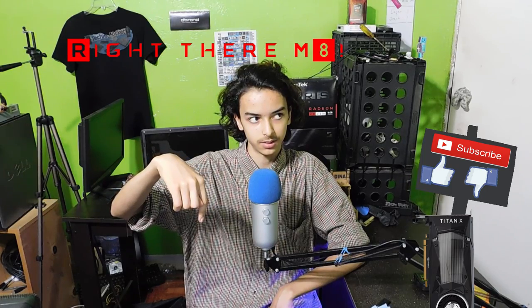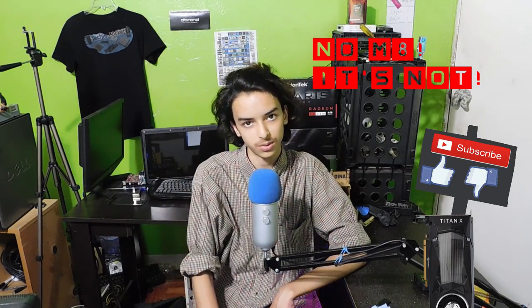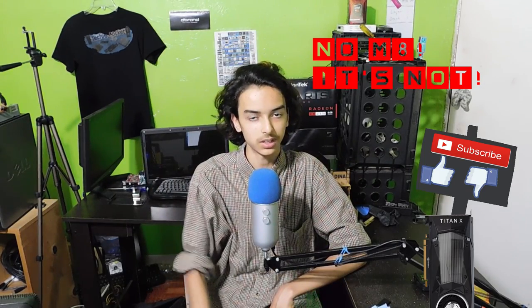Anyways guys, I hope this was helpful to you, I hope you enjoyed this parts list, and if you did, go ahead and hit the subscribe button — you guys know where it is — and I'll see you guys in the next video. Bye.